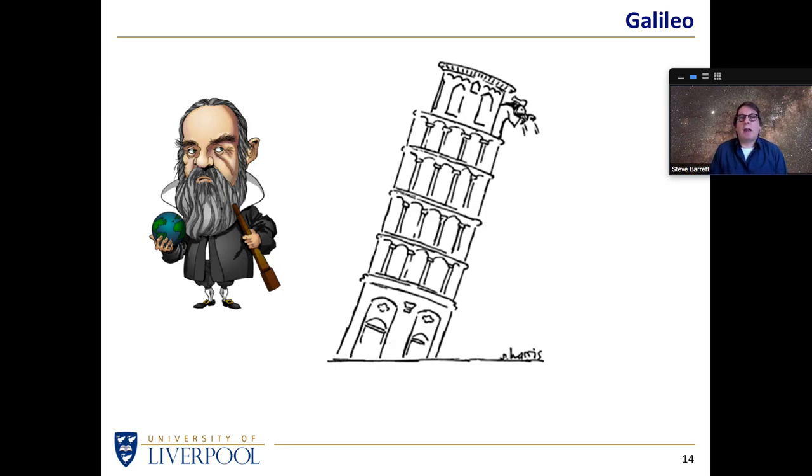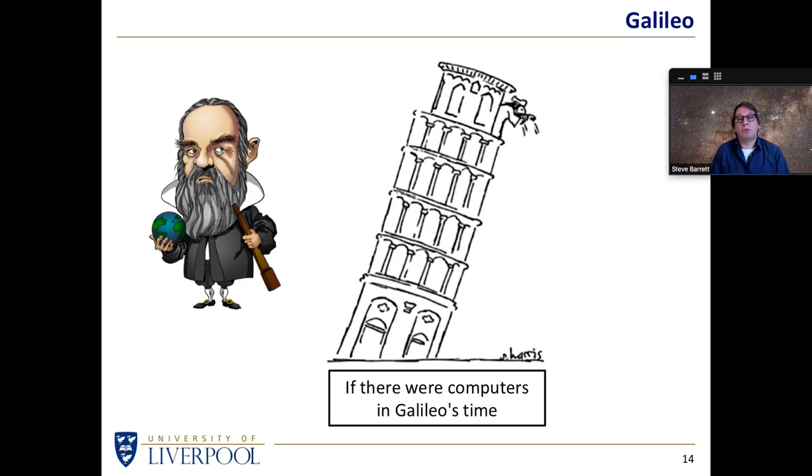Galileo didn't have access to accurate timing mechanisms of any kind. He used his pulse to get an idea of how pendulums worked, and he got as high as possible to get a reasonable time for the drop of the cannonballs. But it's often been asked: what if Galileo had had access to accurate timing machines such as computers? Well, it probably wouldn't have made them more accurate, but he probably would have ended up throwing two computers off the leaning Tower of Pisa and seeing which one crashed to the ground first. We've all had a certain amount of frustration with technology at some point or another.